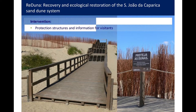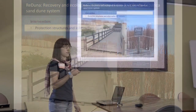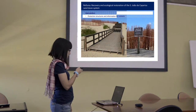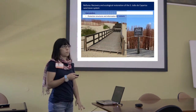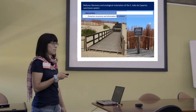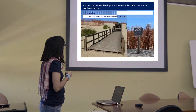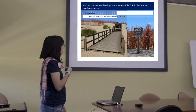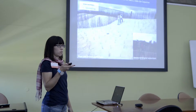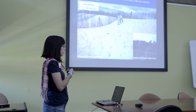They also made structures to protect the sand dunes that are being recovered, and they made signs to tell people what they are doing there so that they don't disturb the site. We are doing the monitoring — vegetation and animal monitoring — and the Department of Geology from the university is also doing their assessments.